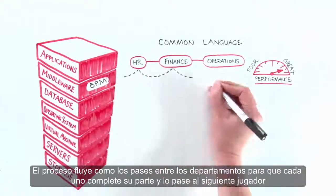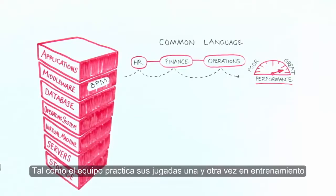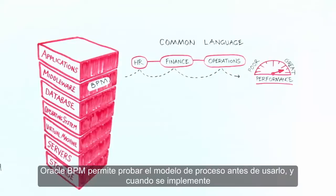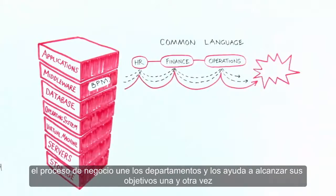The process flows like passing the ball between departments for each one to complete their part and then pass to the next player. Just as the team will practice their set pieces over and over again in training, Oracle BPM allows you to test the process model before using it. And when it does go live, the business process binds the departments together and helps them consistently reach their goals over and over again.